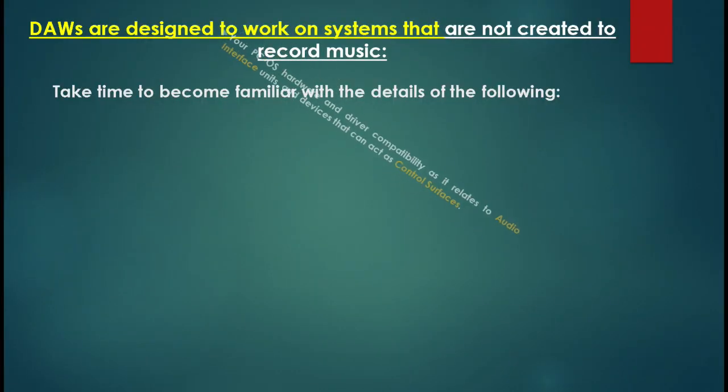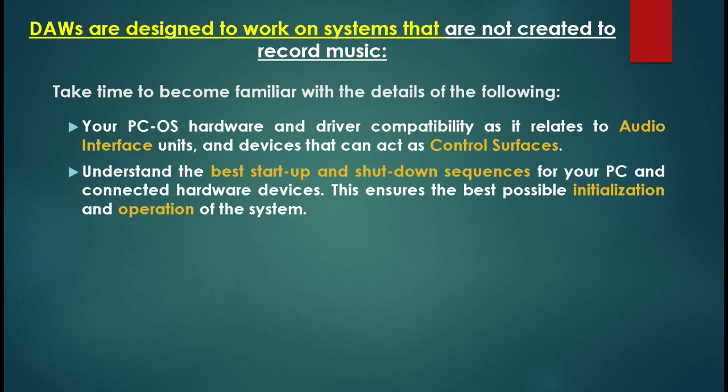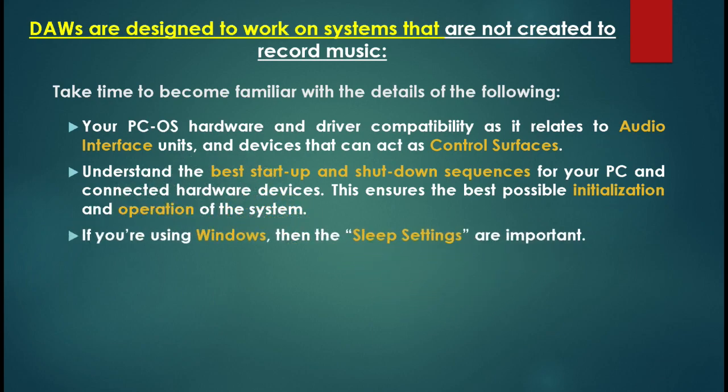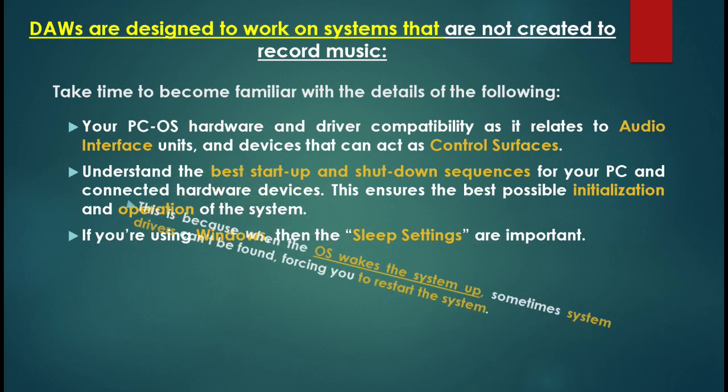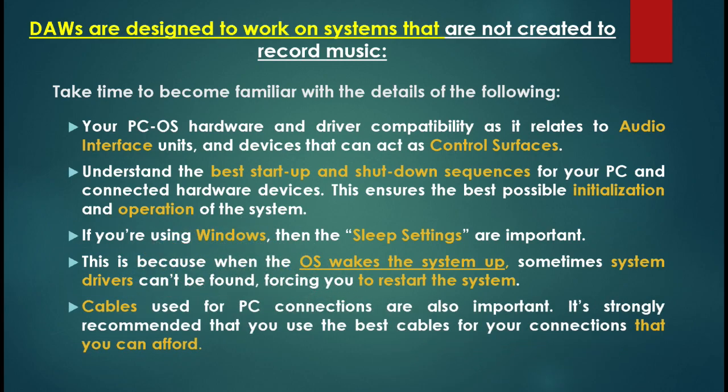Take time to become familiar with the details of the following: Be familiar with your PC OS hardware and driver compatibility as it relates to audio interface units and devices that can act as control surfaces. Understand the best start-up and shut-down sequences for your PC and connected hardware devices, as this will ensure the best possible initialization and operation of your system. If you're using Windows, sleep settings are important — when your OS wakes up, sometimes system drivers can't be found, forcing you to restart. Cables used for PC connections are also important; it's strongly recommended that you use the best cables you can afford.